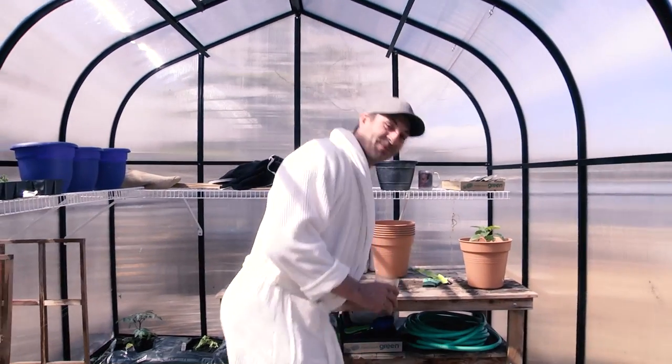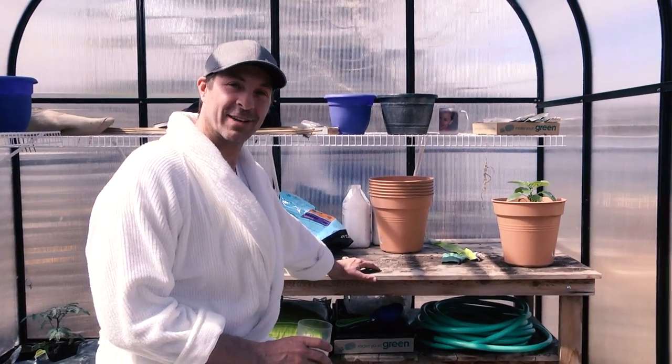In my greenhouse — where all the magic happens.